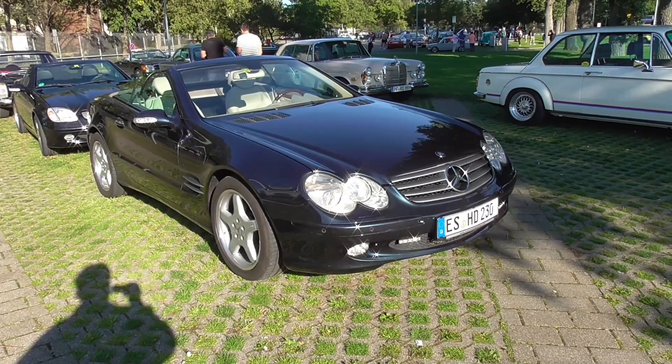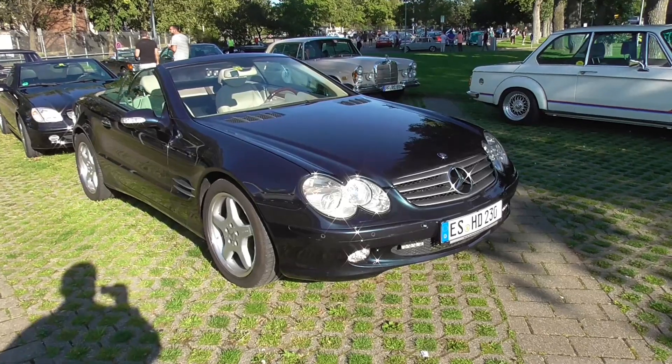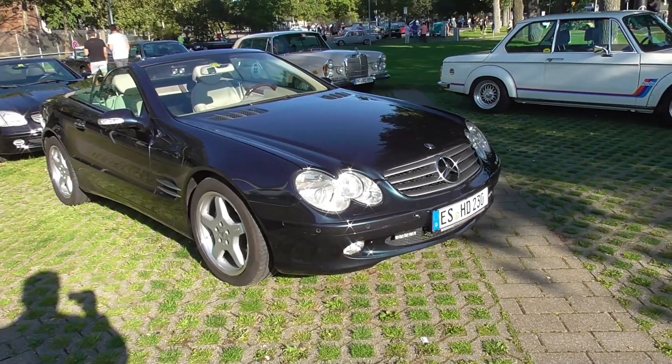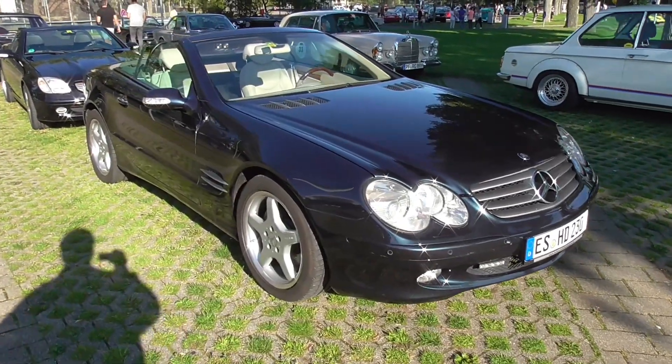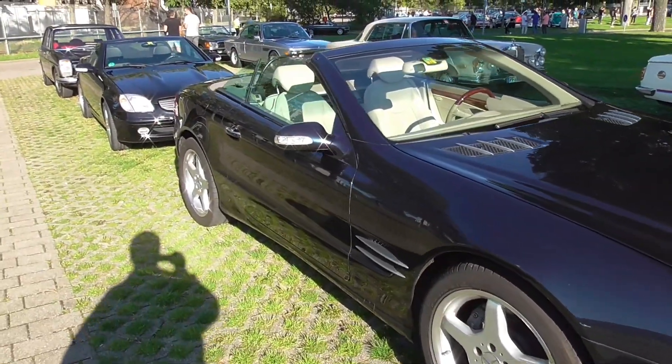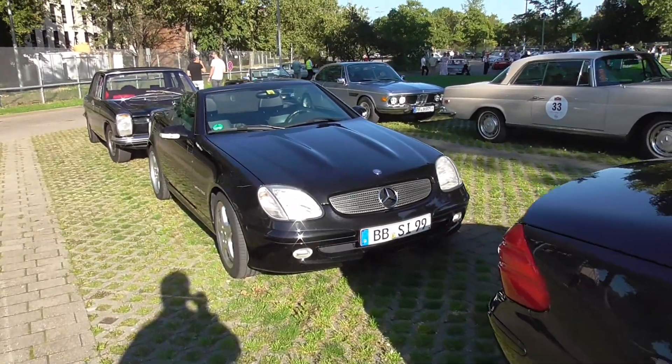Here, this is an SL-class roadster. Is it an R230? No, I'm thinking it's maybe an SL 230 — I'll see it soon because I'll just walk around. This one here is an SLK.